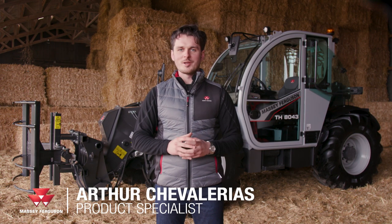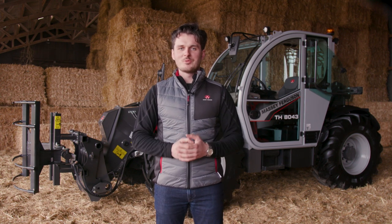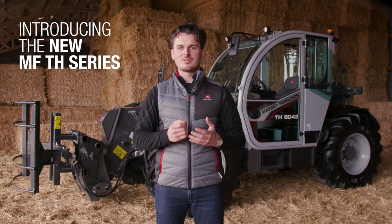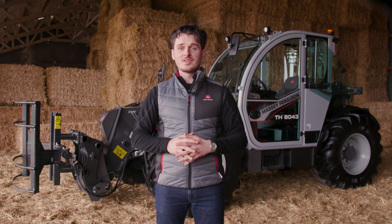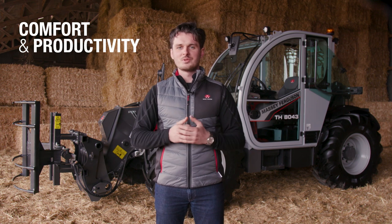Hello, my name is Arthur Chevalayas and I am product specialist for Massey Ferguson. Today, I am really proud to introduce you to the brand new MFTH Telehandler Series and its strong evolution: a new efficient engine and, first and foremost, its all-new impressive cab and new controls, providing you more comfort and higher productivity.